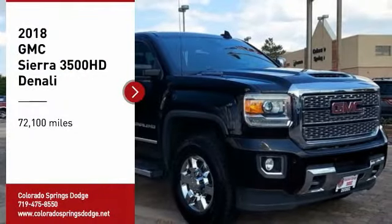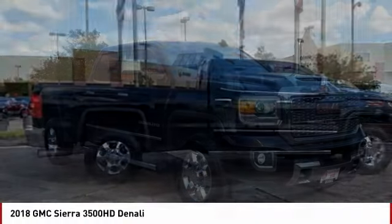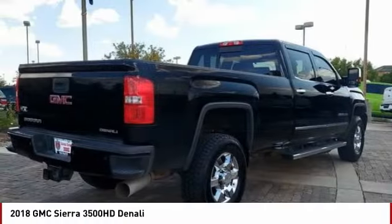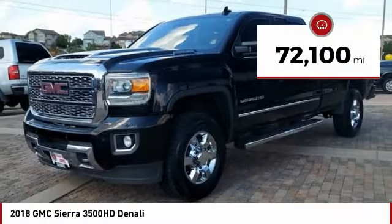You are going to love the 2018 Sierra 3500 HD. Sierra 3500 HD — epic power at a not-so-epic price. This vehicle has less than 75,000 miles.